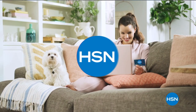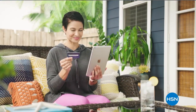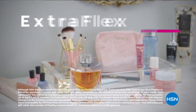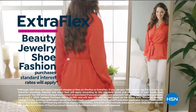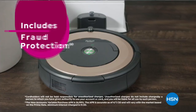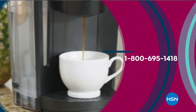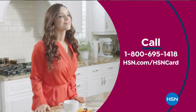Get the best deals on the things you love with the HSN card. As an HSN card VIP you'll get 12-month VIP financing on select items, plus extra flex on beauty, jewelry, shoe, and fashion purchases all day every day, and at least eight VIP savings events a year. Includes fraud protection and there's no annual fee. Apply now and instantly get $10 off when you're approved. Call 1-800-695-1418 or visit hsn.com/hsncard.